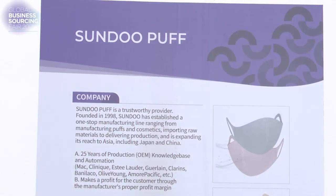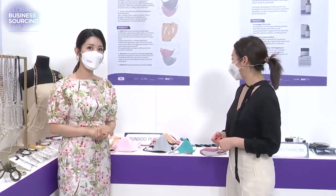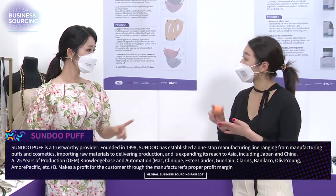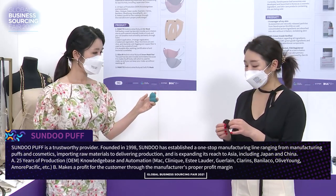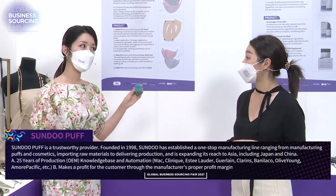Next, we have Sundu Puff. This company has been operating since the 1990s — they've been in the field for so long. They have been producing and manufacturing beauty blenders, puffs that we use every day for makeup. They are the puff company, and they have been exporting these to Estée Lauder, Olive Young, and other very famous makeup companies.